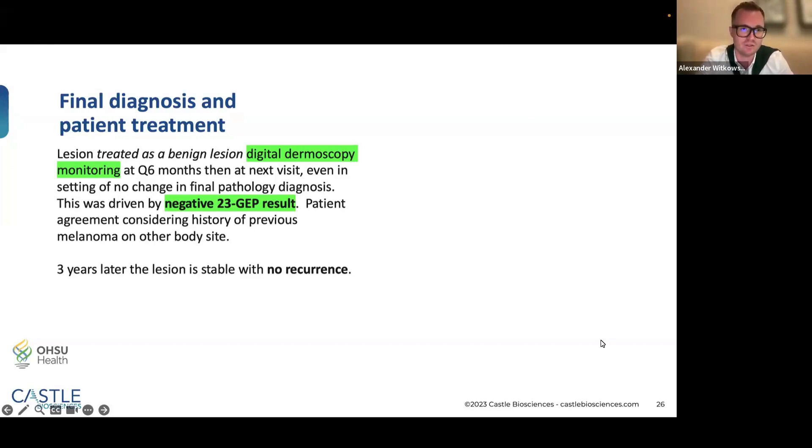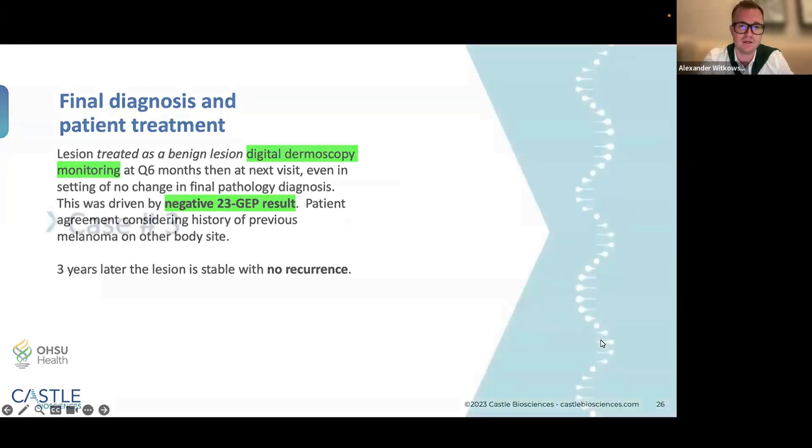We monitored the lesion — no excision, no deeper shave — at a six-month window. After three years of monitoring the lesion with digital dermoscopy, the original biopsy scar site shows no repigmentation and hence no recurrence. We were able to save the patient from an unnecessary excision that could have left a scar.